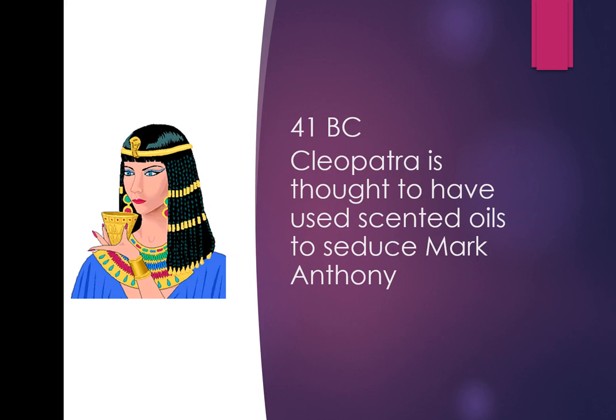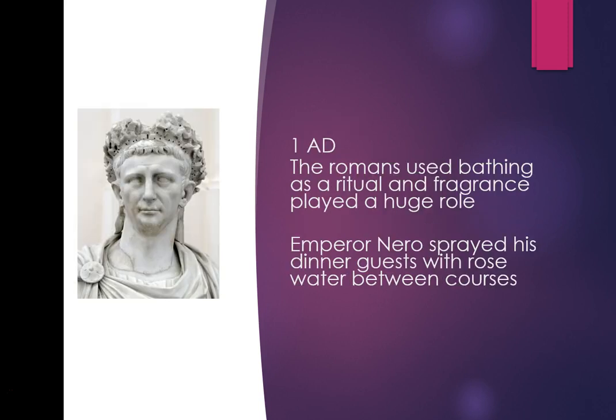In 41 BC, Cleopatra was thought to have used scented oils to seduce Mark Antony. In 1 AD the Romans used bathing as a ritual and fragrance played a huge role — even Emperor Nero used to spray his dinner guests with rose water between courses.